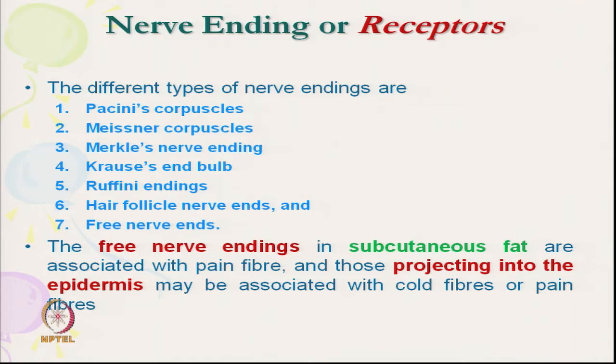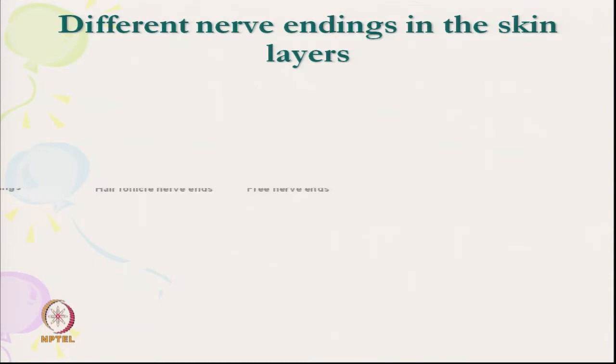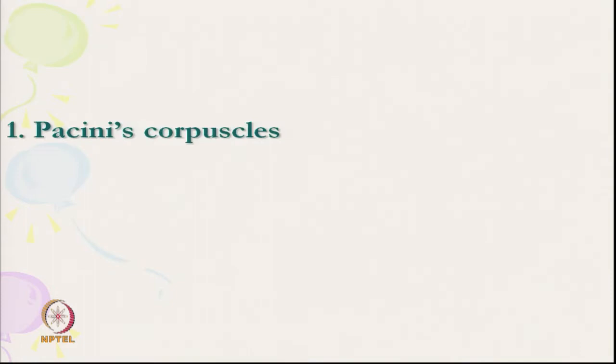The free nerve endings are projected up to the epidermis, which gets signal with the cold fibre or pain fibre. They are projected into the epidermis zone. We will start with the Pacinian corpuscle.